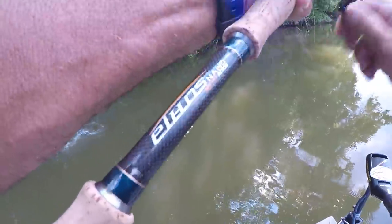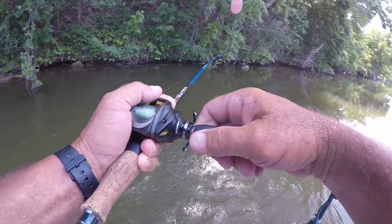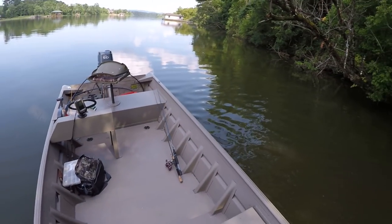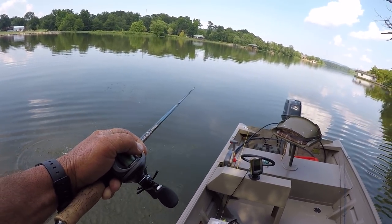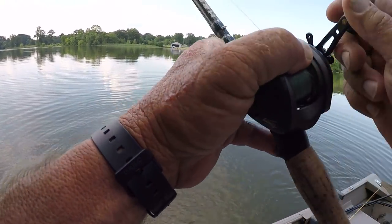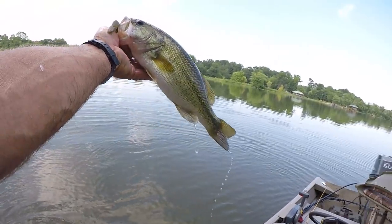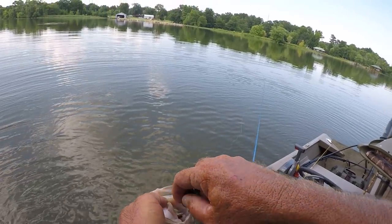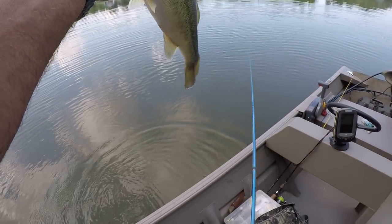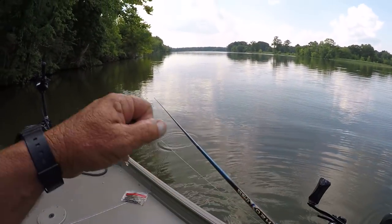There we go. Picked him off of that little piece of wood. Pretty good largemouth there. It's the wood — today it's the wood. That's the pattern. Not grass, but wood. Pretty little fish. I'm wanting to stick me a big one going back in there. We've got to get us a big one. I'm having a lot of fun right here — the fish are pretty active today.